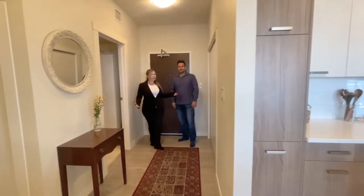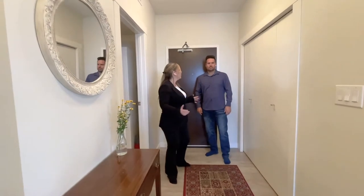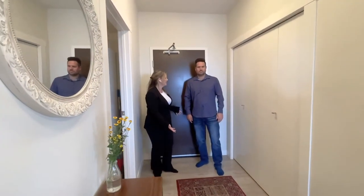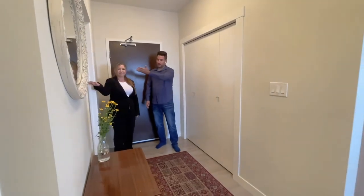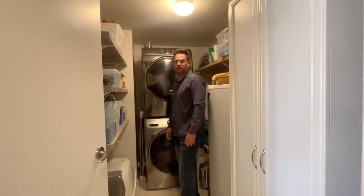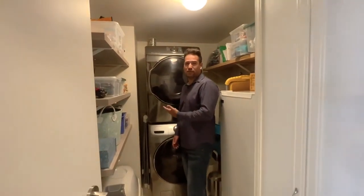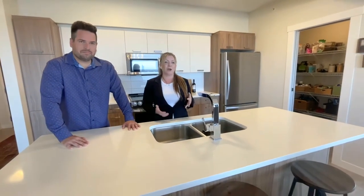How about this front entryway? In most condos you walk in straight into the kitchen or the living room. Here you have so much space — room for your shoes, a closet, and more storage. Check out this laundry room — full-size stacking washer and dryer, a freezer, and even more storage. You really have to see it in person to appreciate all the amazing things about it.